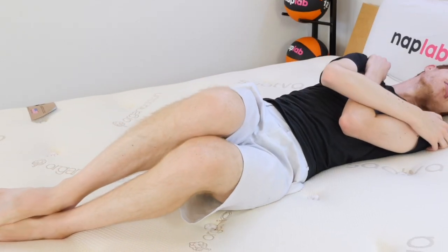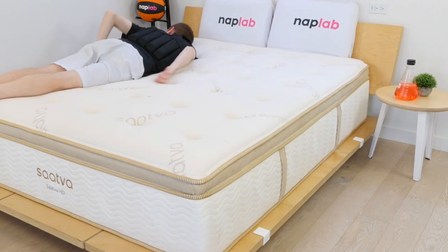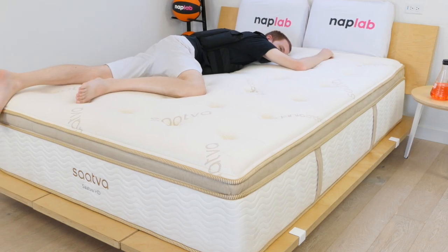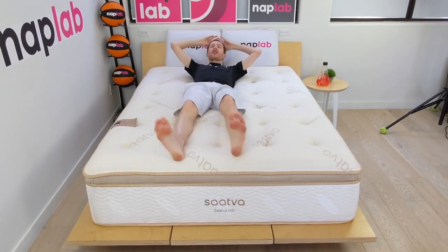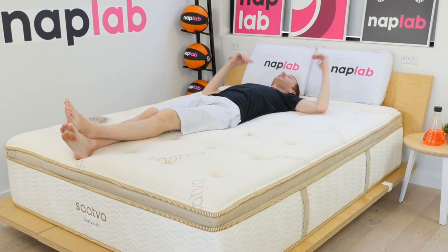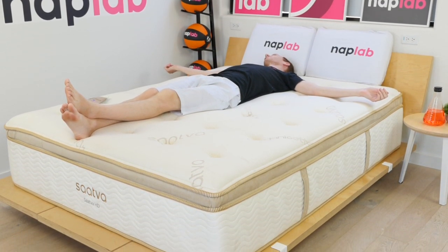The contouring hug is extremely restrained and generalized around the body. The Sava HD did create more body contouring around the heavier portions of my body, in particular my midsection. Given that I'm fairly lightweight at 140 pounds, I am far from the ideal body type for this mattress. More moderate and heavier weighted bodies will create a more appropriate level of engagement with the materials, creating a more balanced level of sinkage and overall body contouring hug.